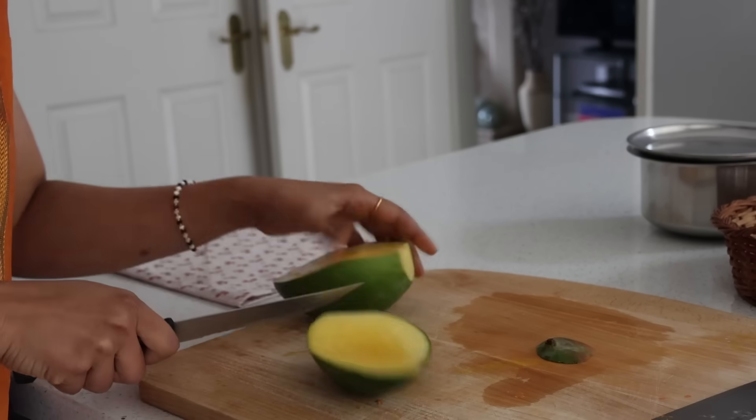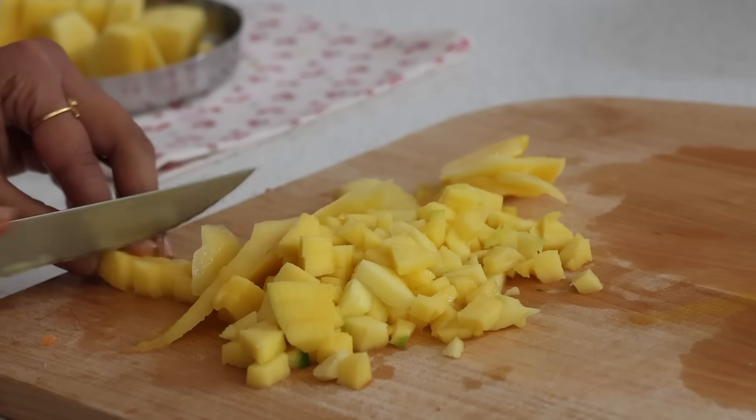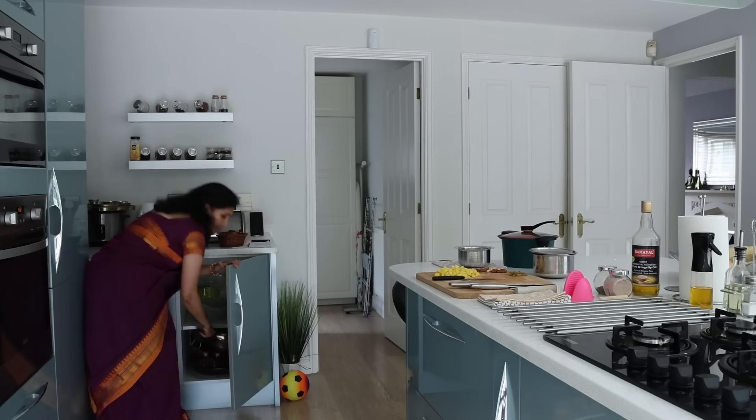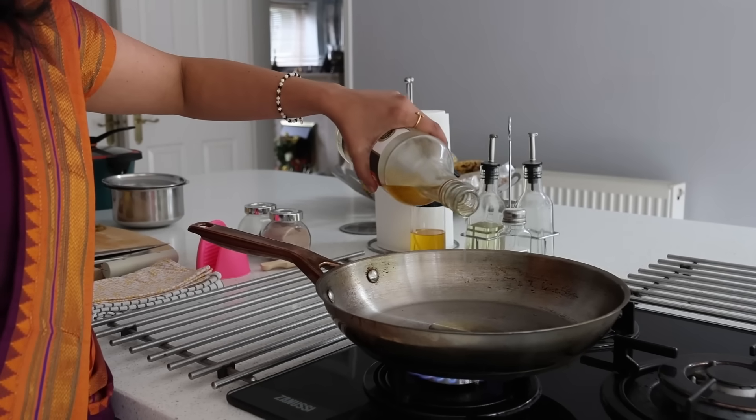Any kind of fresh fruit is always a must to have and add into the festive platter. I cut one large mango into large chunks and keep them aside, and with the remaining fruit I finely chop them.